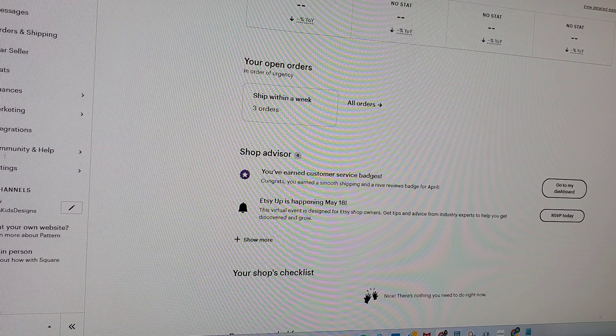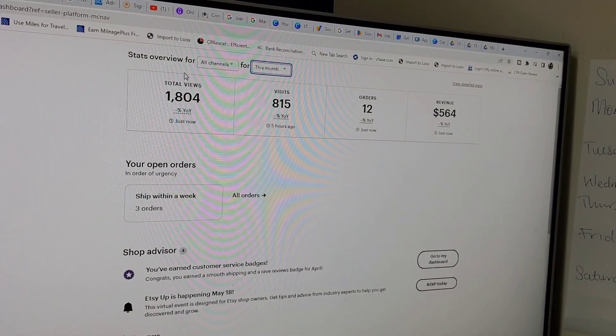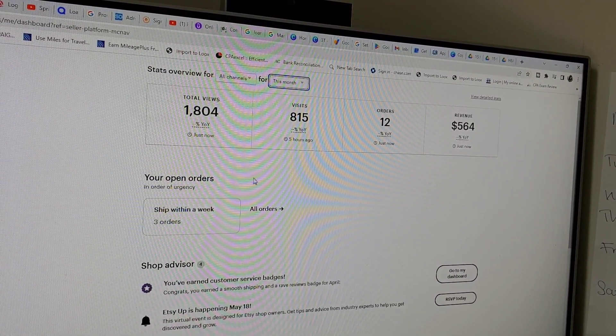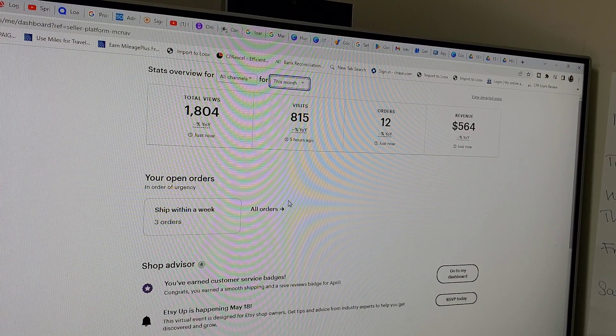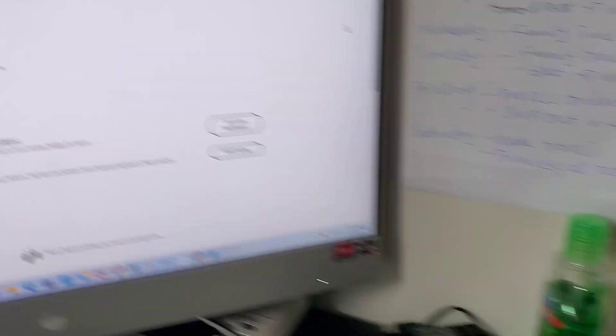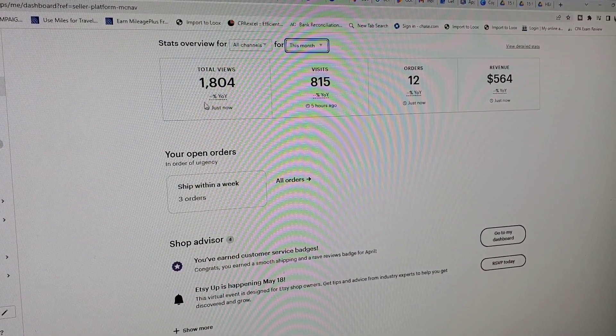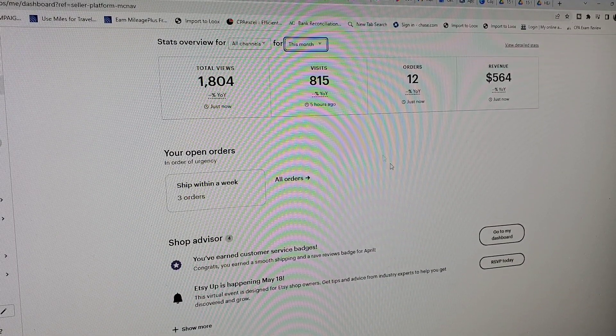Let's click on this month. You guys can see my total views — I'm getting traffic in my store. My total views are 1,804, and this is the month of April — today is the 8th. Out of this 1,800 views, I got 815 visits. People that viewed my store came to see what's going on. And I got 12 orders already, and today is only the 8th of April. You can see what I made so far this month — 564 dollars.